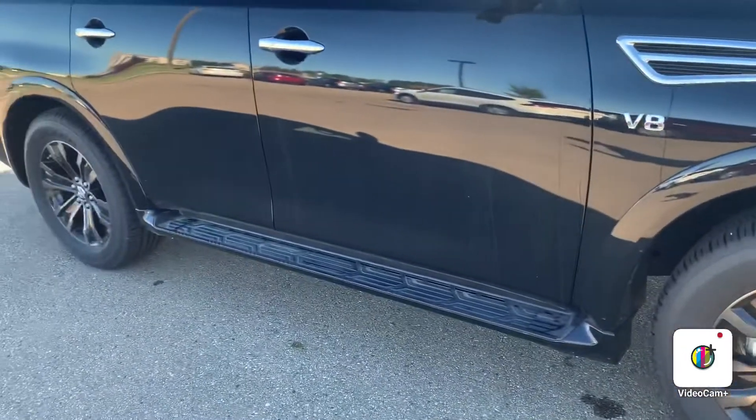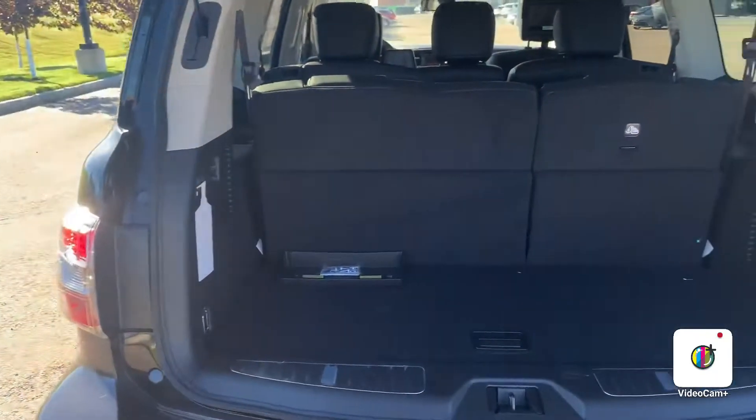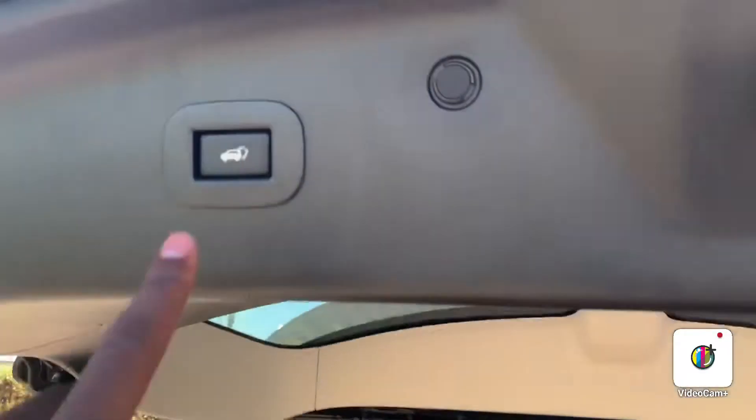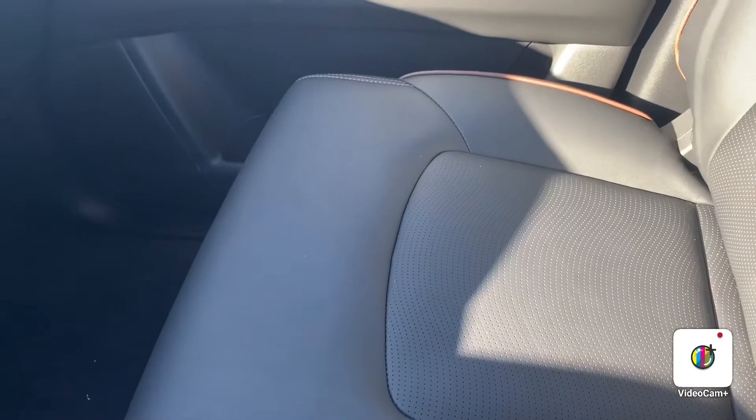Here's all the space the trunk has to offer. The beautiful thing about it is that with the push of those buttons, these seats do recline. It also comes with the power liftgate — with the push of that button, this trunk closes itself automatically.